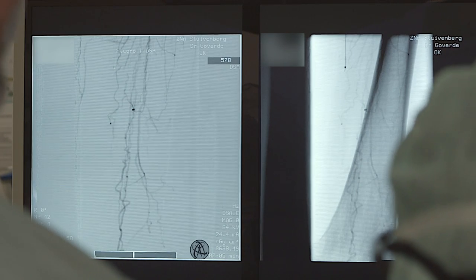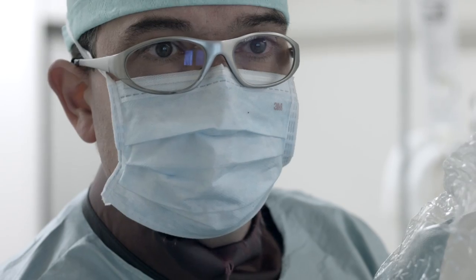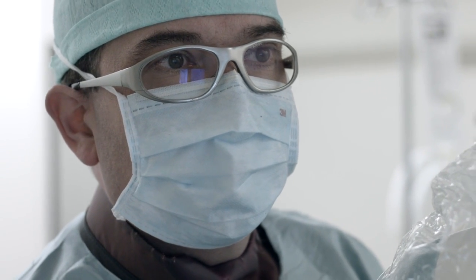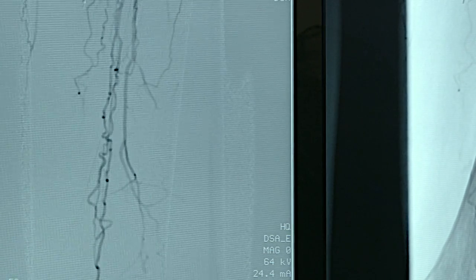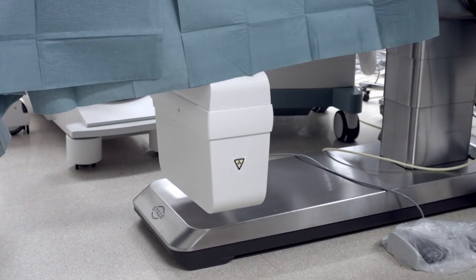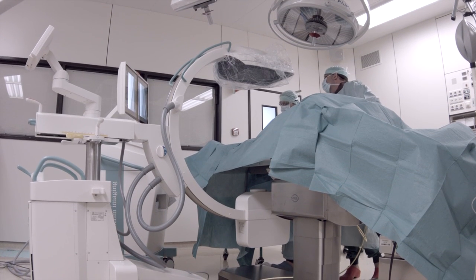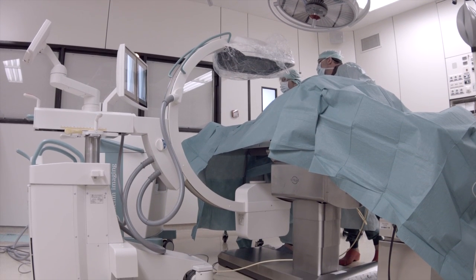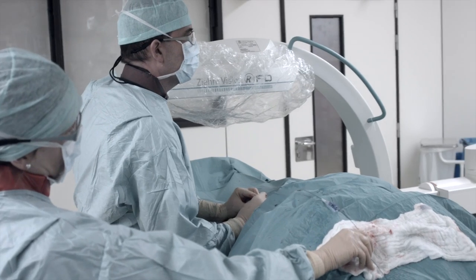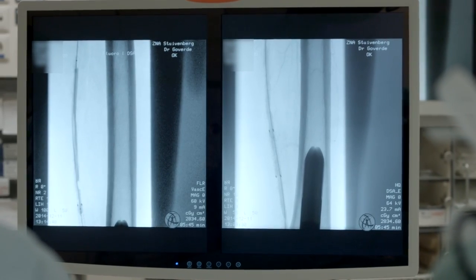Having the best image quality gives us the ability to see small details and that gives us the opportunity to perform the most difficult interventions. Our table has a low foot base and it allows us to lower the receiver as close as possible to the patient, reducing radiation scattering and optimizing the image.